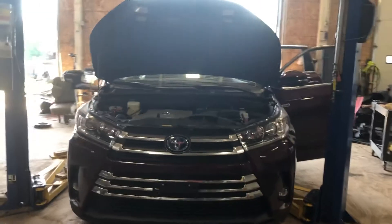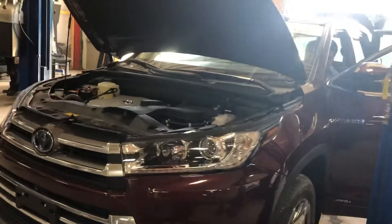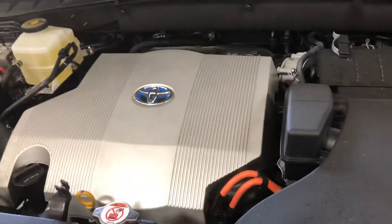Stock number 19,265. 2019 Toyota Highlander Hybrid, limited model, 3.5 liter engine.